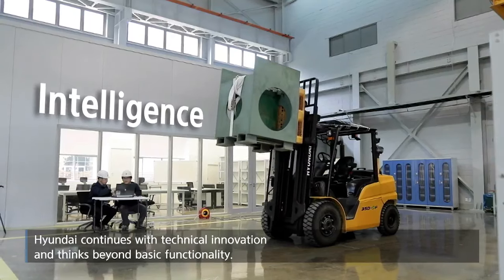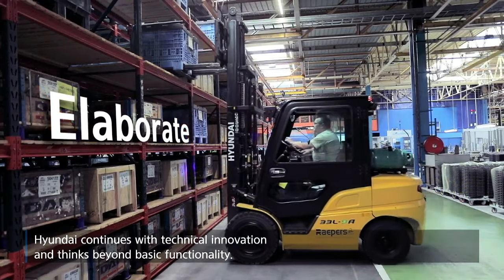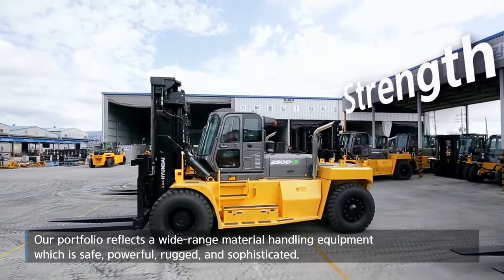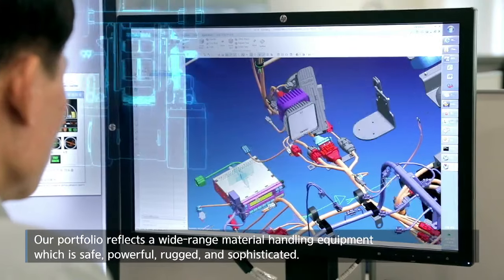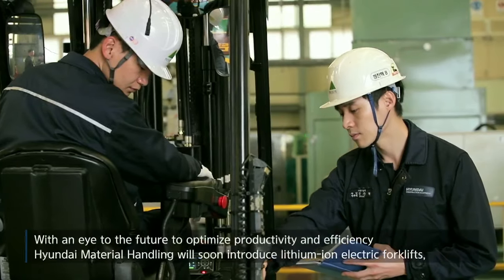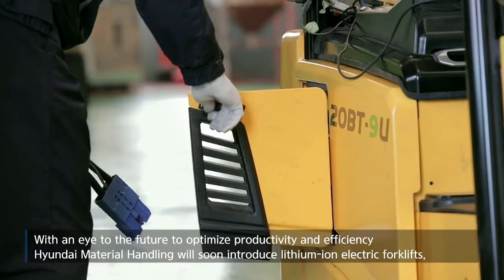Hyundai continues with technical innovation and thinks beyond basic functionality. Our portfolio reflects a wide-range of material handling equipment which is safe, powerful, rugged and sophisticated.